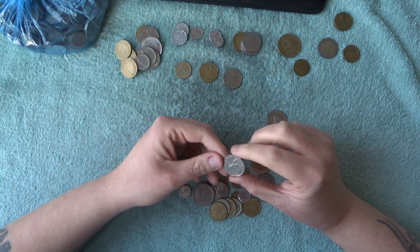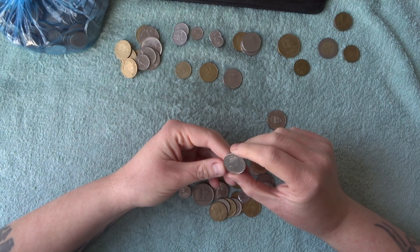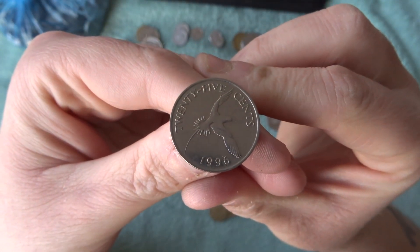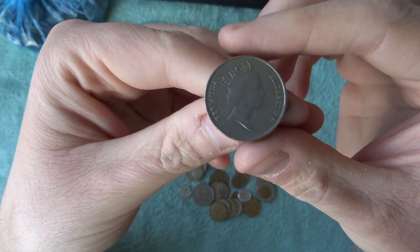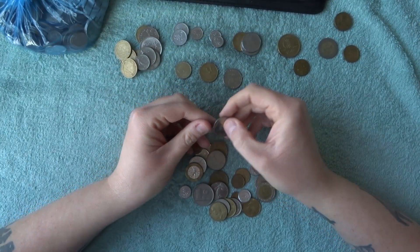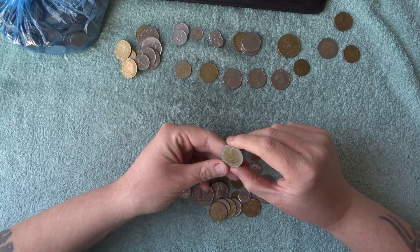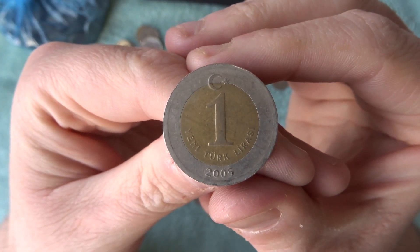Here we have a 25 cents from Bermuda — I think we've actually found one of these in a 10 pence roll once, so that's pretty cool. There's a young queen on the front, 1996. And this one was Turkish again — from 2005. I'm not sure if these are still in circulation.